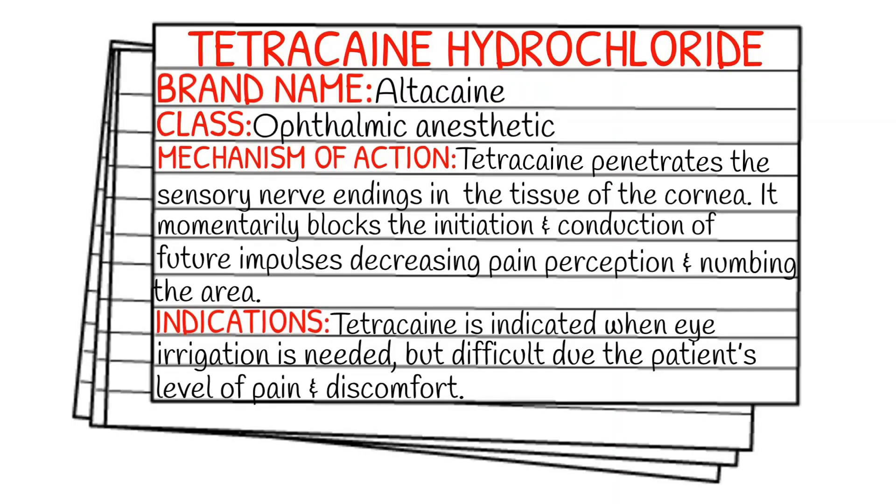Today's medication is called tetracaine hydrochloride and its brand name is Altacaine. It falls under the class of ophthalmic anesthetics.